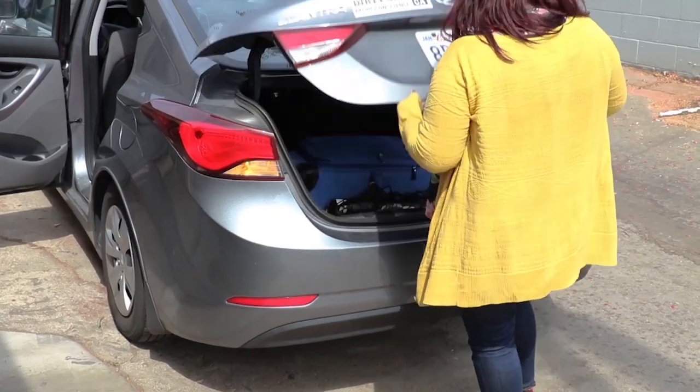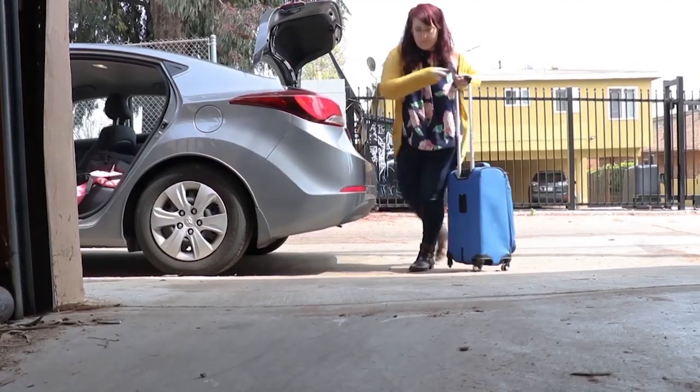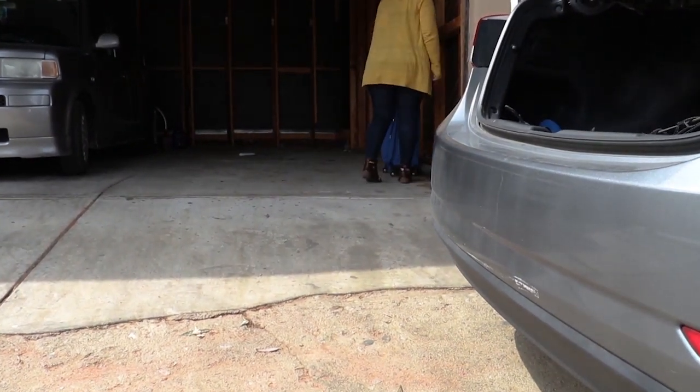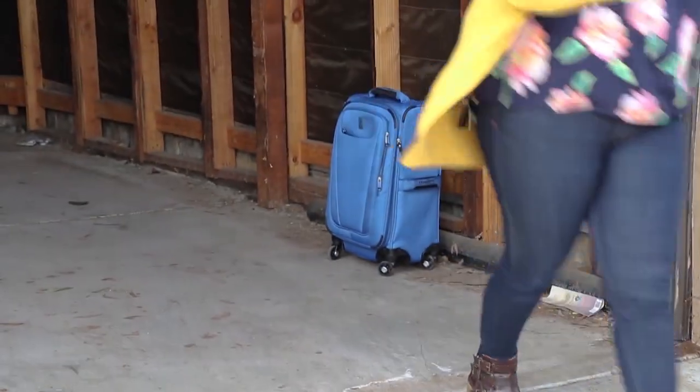If you accidentally bring them home, when you get home — even if you don't think there are bedbugs in your luggage — leave it outside or put it in your garage, somewhere they can't easily get into your home. Throw your clothes or articles into a dryer on a high heat setting for 30 minutes. That'll kill them.